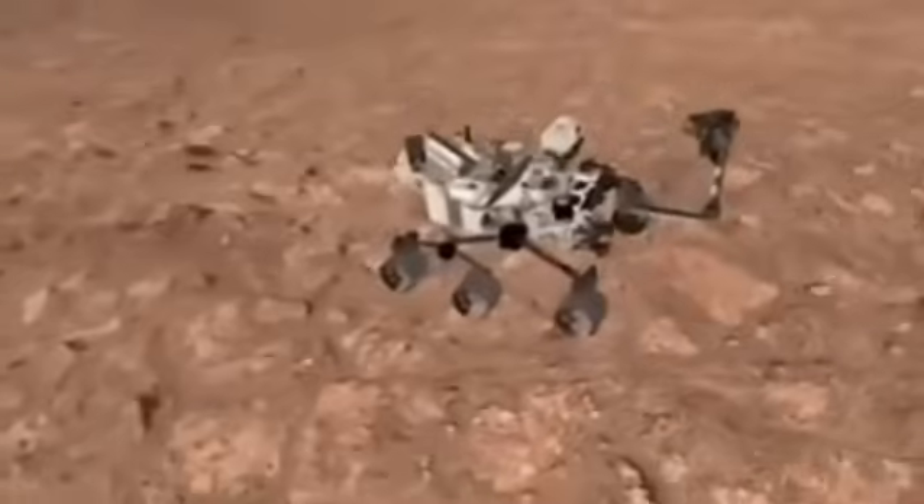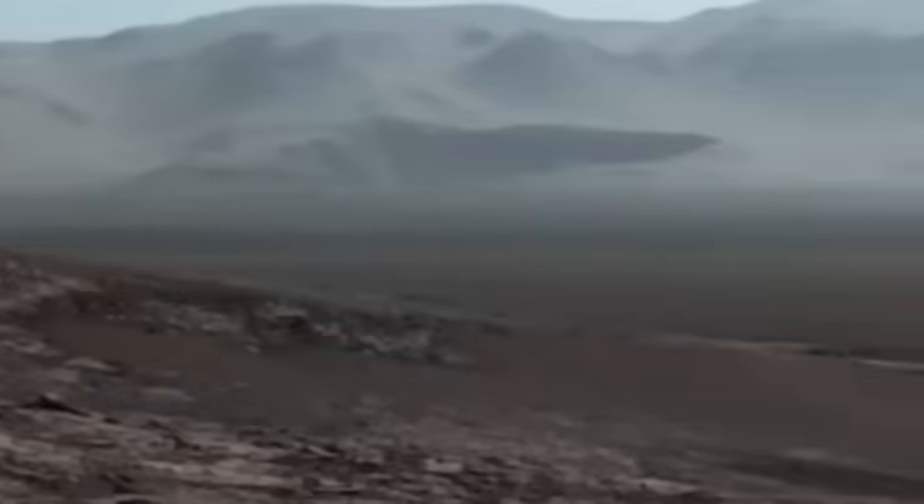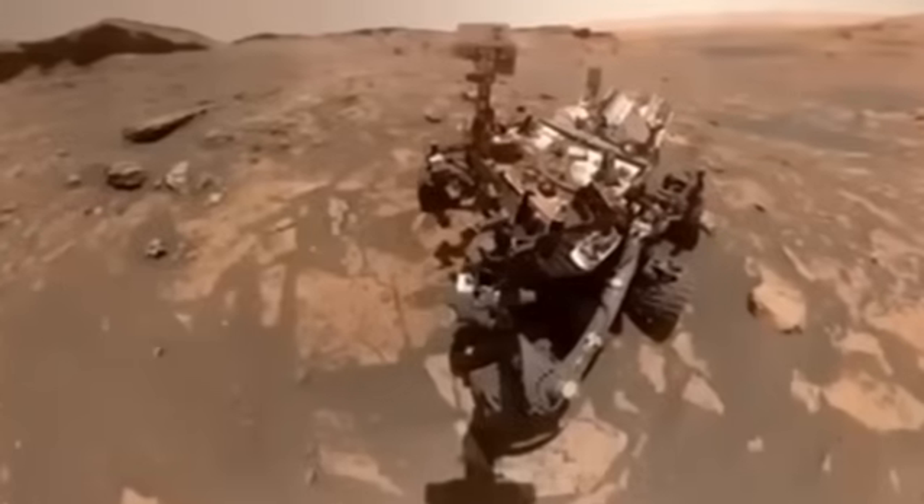Imagine quadruped robots carrying heavy tools through rocky canyons, mounting communication stations on impossible terrain, or mapping underground caverns that will serve as shelters against radiation.